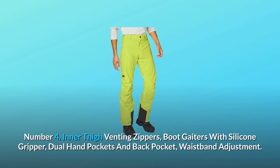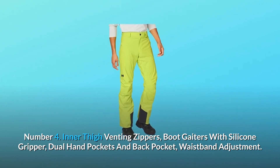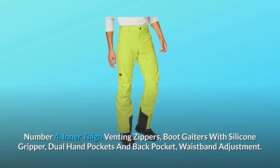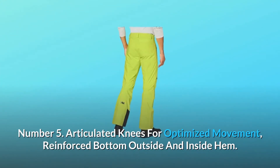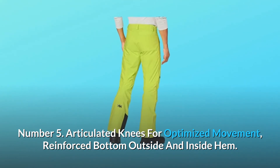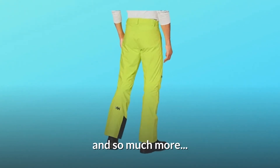Number 4: inner thigh venting zippers, boot gaiters with silicone gripper, dual hand pockets and back pocket, waistband adjustment. Number 5: articulated knees for optimized movement, reinforced bottom outside and inside hem. And so much more.